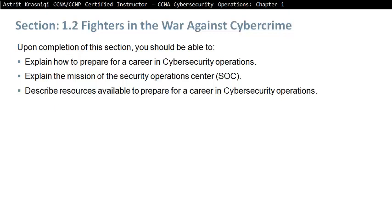Upon completion of this section, you should be able to explain how to prepare for a career in cybersecurity operations, explain the mission of the Security Operations Centre, and describe resources available to prepare for a career in cybersecurity operations.